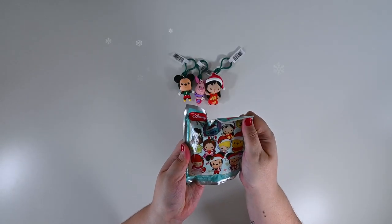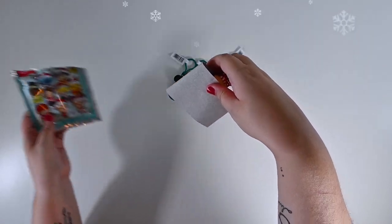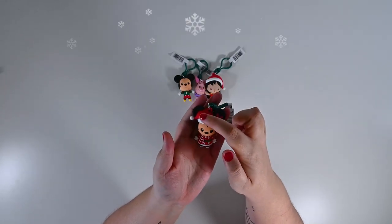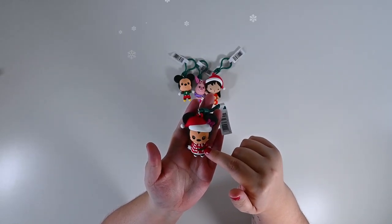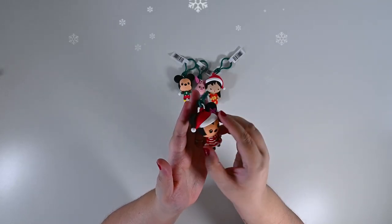Here's number four, our last one! We got Minnie! She's wearing her cute Santa hat and of course her signature pink bow. She's wearing an adorable winter style polka dot dress with a cute scarf. Oh my gosh, she's precious!